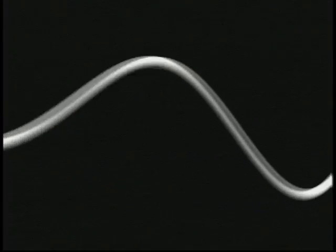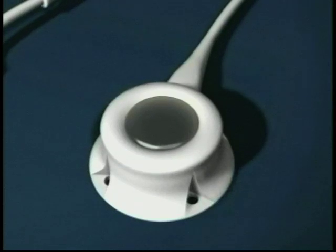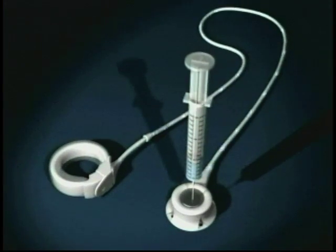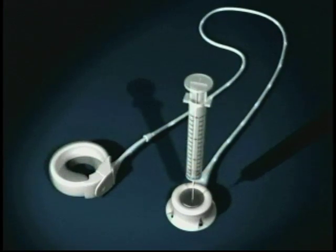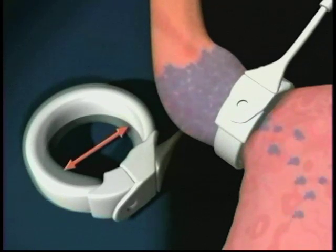It's adjustable in the sense that there is a subcutaneous port that can be accessed with a needle through the skin and tightened by the injection of saline. The expected excess body weight loss with these procedures is in the order of 50 to 55 percent.